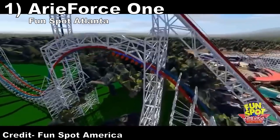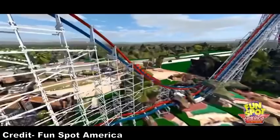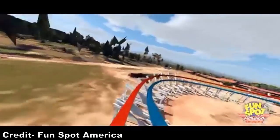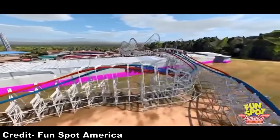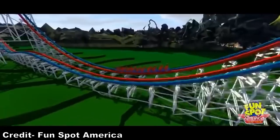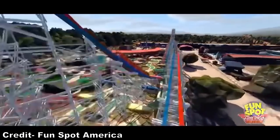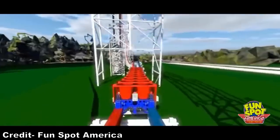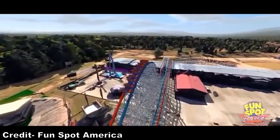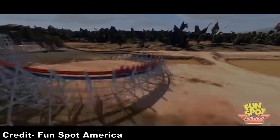#1: Airy Force 1 at Fun Spot Atlanta. I still cannot believe this park is getting an RMC, especially one this ambitious. The ride looks like a mix of Zadra and Untamed, which are two of my favorite RMCs. The first half has an amazing looking drop, a unique dive loop, a stall that should offer amazing hangtime, and an outward bank that reminds me of the one on Steel Vengeance. Then the second half has a rapid blitz of ejector airtime hills. The inversions look wonderful, particularly that high-speed barrel roll that should be loaded with laterals and hangtime.